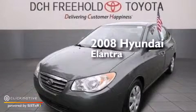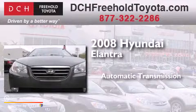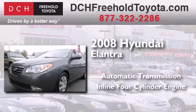This is a 2008 Hyundai Elantra. This four-door sedan has an automatic transmission and an inline four-cylinder engine.